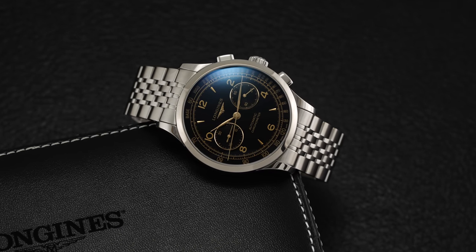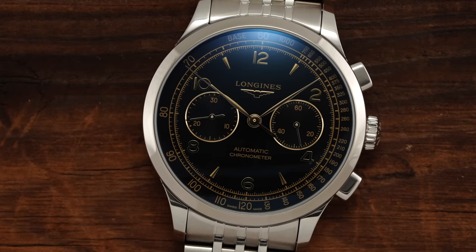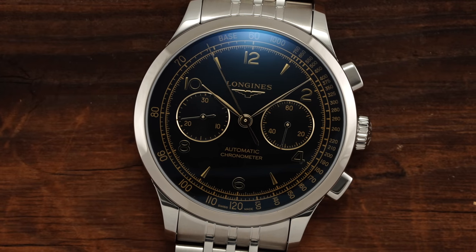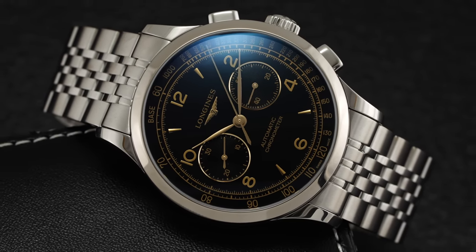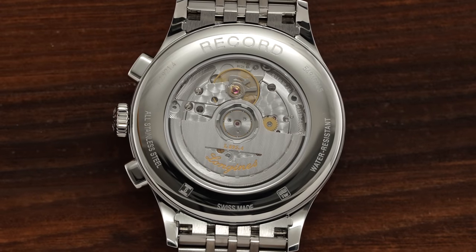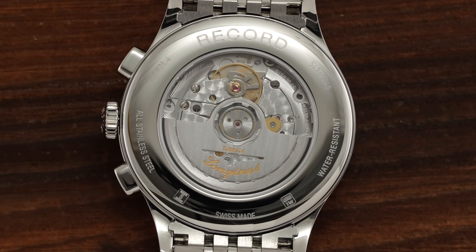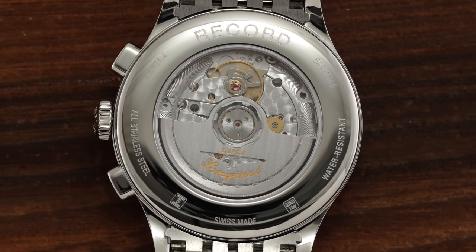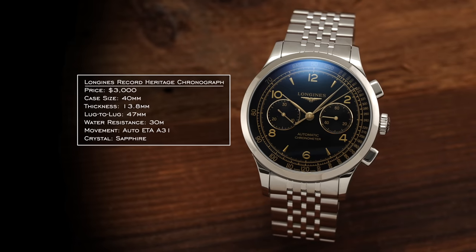When you're looking at chronographs around $3,000, one of the leading brands has to be Longines. Here's a newer creation with the Record Heritage Chronograph. The Record Collection is commonly associated with COSC-certified movements and a more traditional approach to watchmaking. Take that and infuse it with a 1940s chronograph design, and you have the Longines Record Heritage Chronograph. Inside is the L895, a 4Hz beat frequency movement — reducing power reserve to 59 hours but coming with COSC certification. 40mm case, 13.8mm thickness, and a 47mm lug-to-lug.